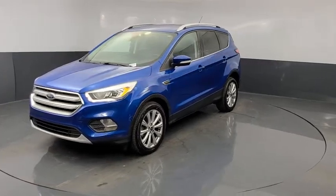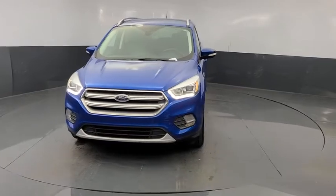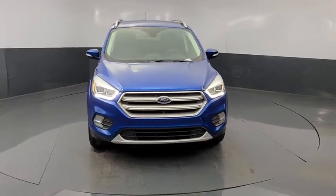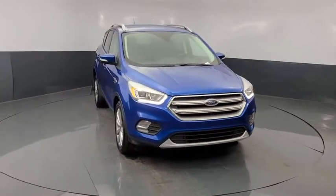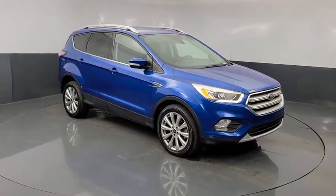Stop by and take a look at the 2017 Ford Escape. Gas engines flex, tow, sip and go with Ford Escape. This vehicle has less than 45,000 miles. Here are some of this vehicle's great options.